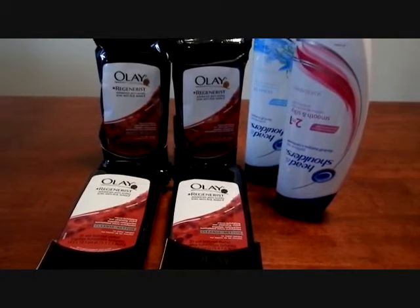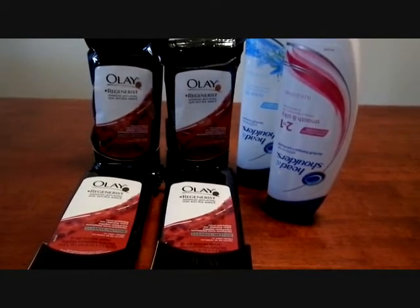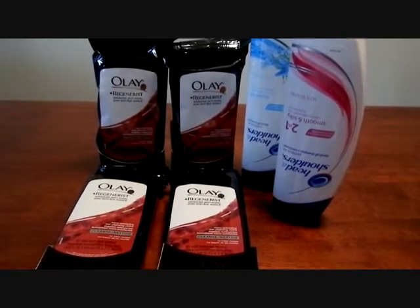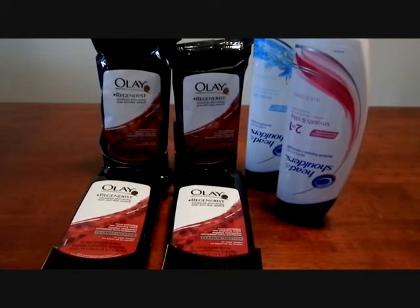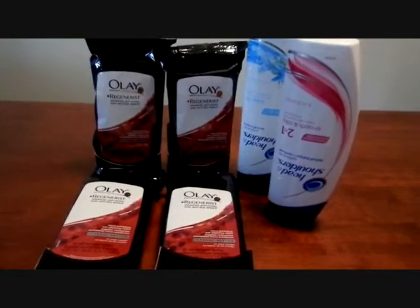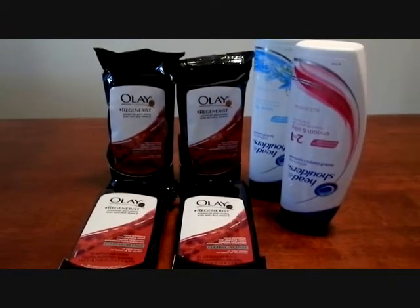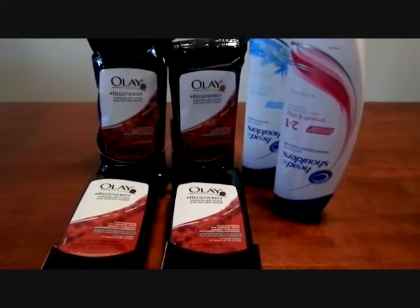The promotion is that if you spend $30 on P&G products — Procter & Gamble — you will receive a $10 reward to use back in the store. This reward prints at the end of your receipt and it is not valid until next week, April 8th, which is next Sunday or Easter.